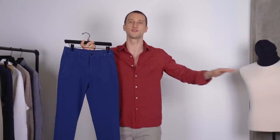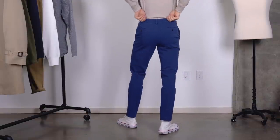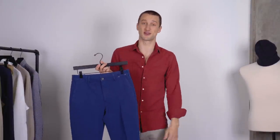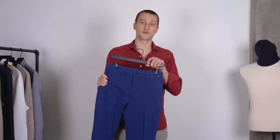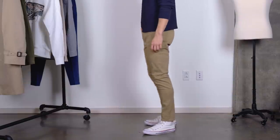Moving on to bottoms: we've got these two-way stretch easy pants in a beautiful blue — like a royal blue. It used to be my favorite color; I still really like it. Really nice fit, they're really stretchy as the name says. 'Easy' is Uniqlo's designation for just really comfortable, easy to slip in and out of. I got these in a size small — my waist isn't crazy, I'm usually a 31, so that kind of works. I tend to size down in Uniqlo.